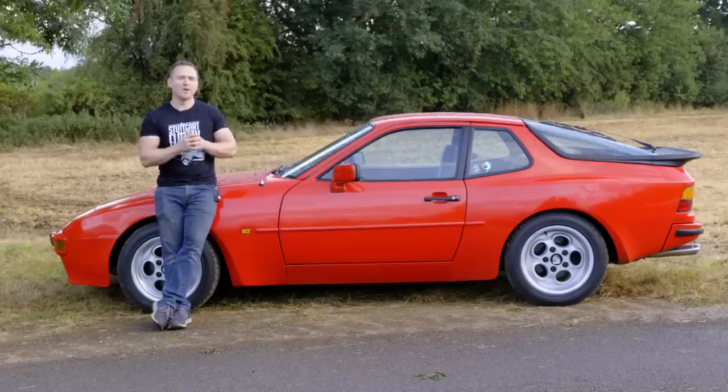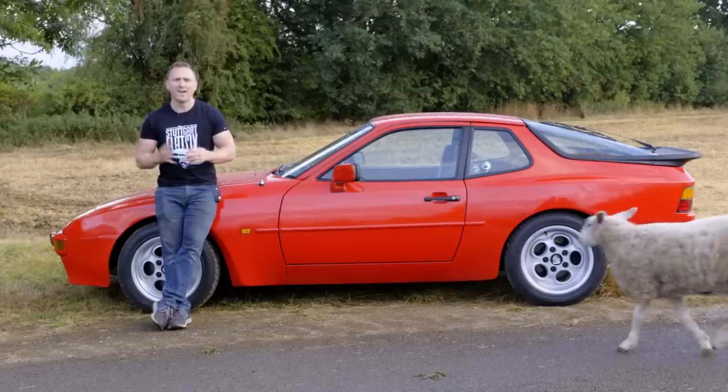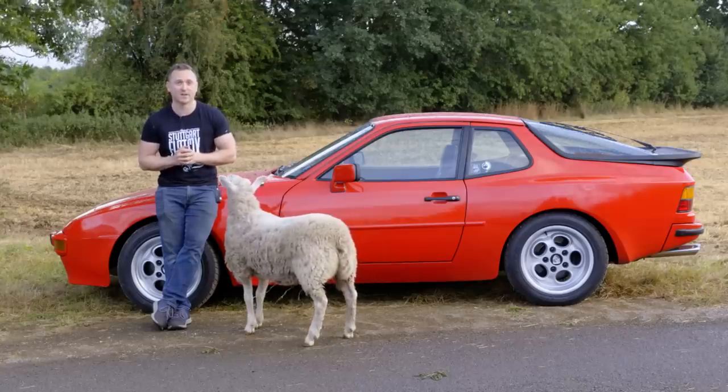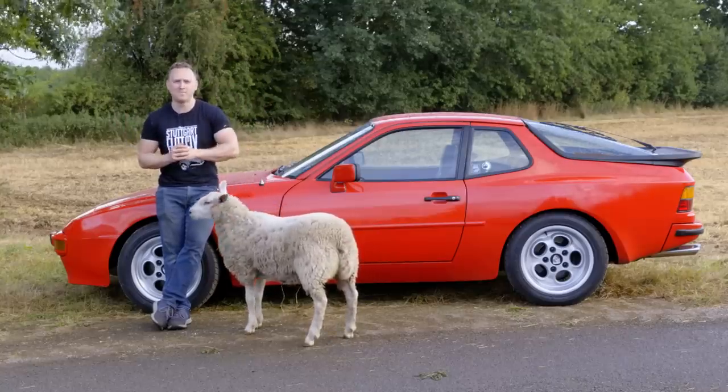Recently, and after buying this very 1983 Porsche 944, it got me thinking about how much better old cars were for enthusiasts like us. So here are even more reasons why we miss them.